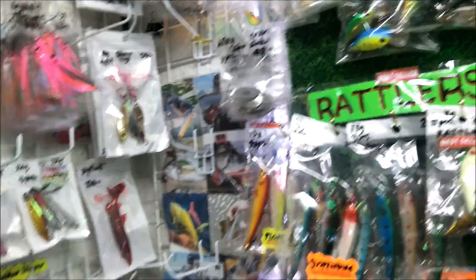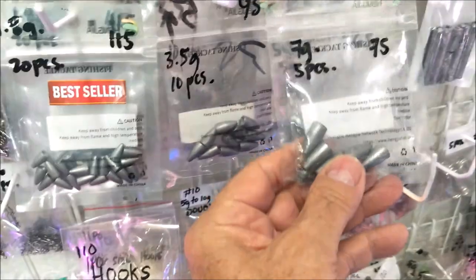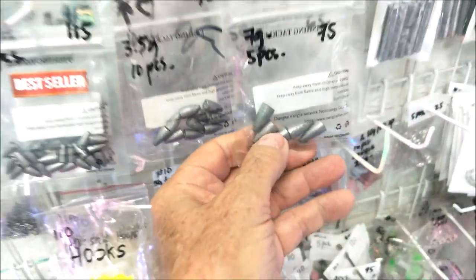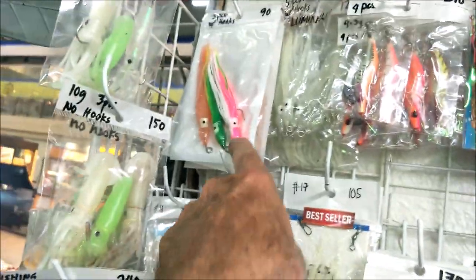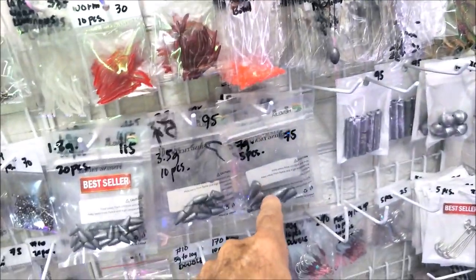Don't come here and ask for lead weights — ask for sinkers, because that's what they call them. If you say 'lead' here, they think LED as in light-emitting diode, not lead the metal. They've also got these little inserts you put into your squid skirts with your hook. There's no weight in them, so if you want weight, you put these in the tip, run your line through, and tie your hook on the end.